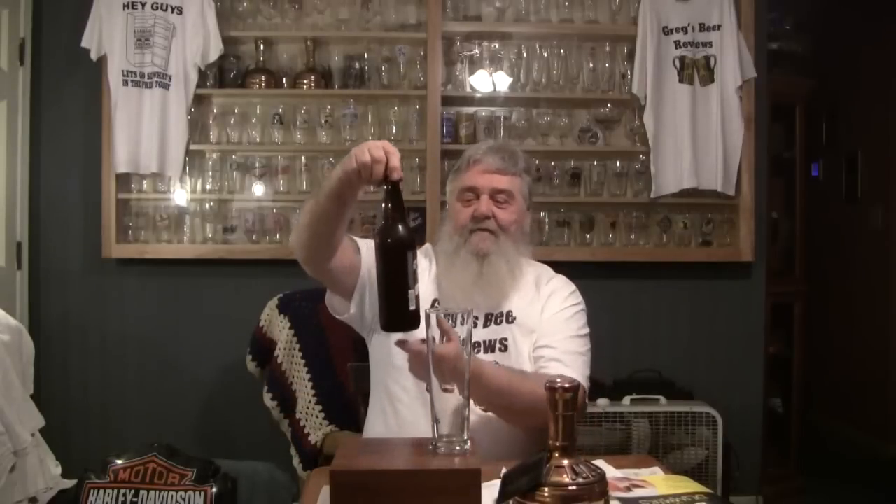Hello everybody, thanks for stopping by Greg's Beer Reviews today. Today's beer is a 22 ounce bomber. This is from Long Trail — this is their Double Bag.